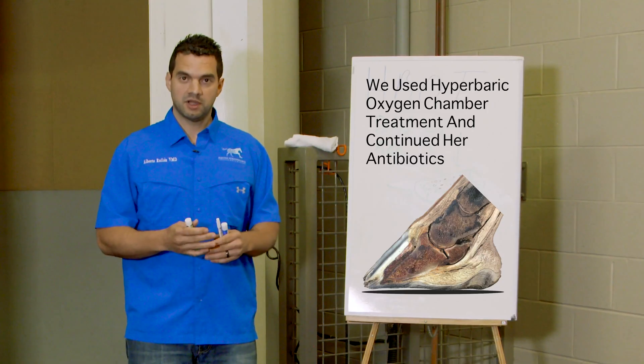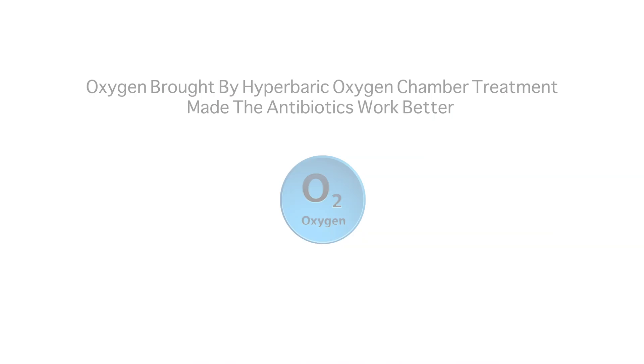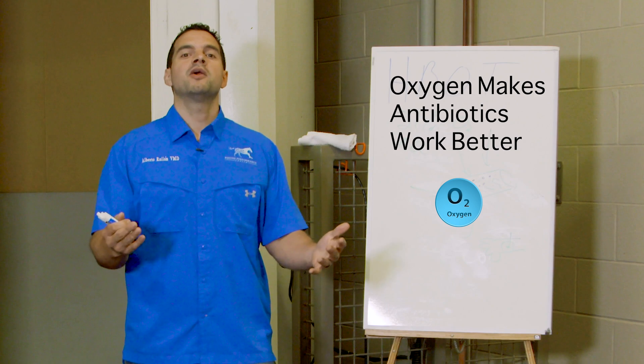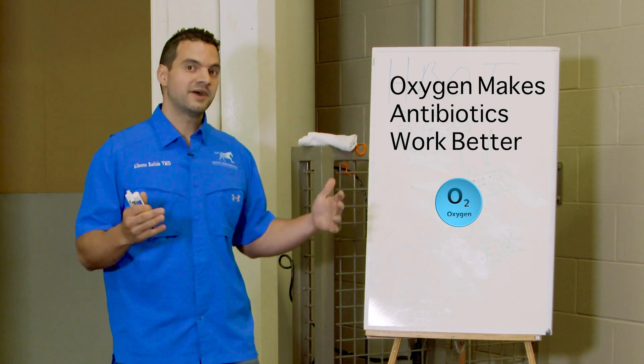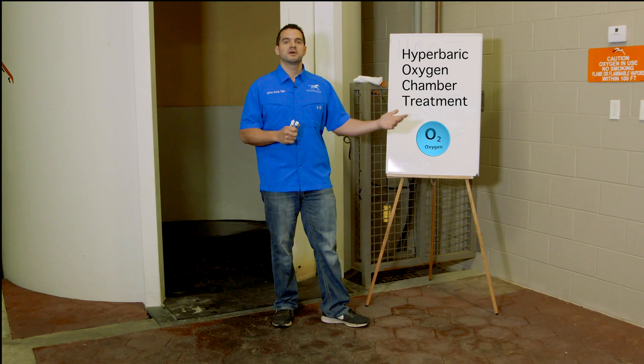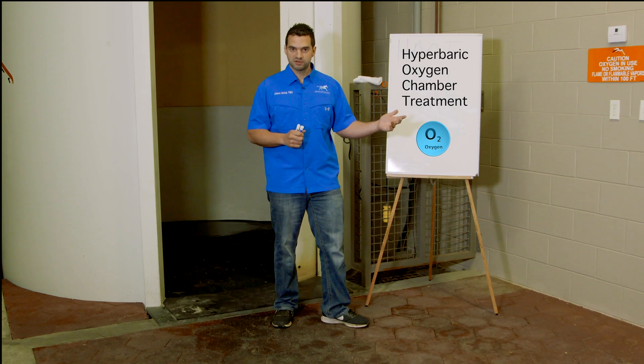We didn't stop the antibiotics — we actually continued them. The oxygen brought by the hyperbaric oxygen chamber treatment helped those antibiotics work even better. And now, with this understanding, you can imagine every possible disease that we can treat with hyperbaric oxygen chamber treatment.